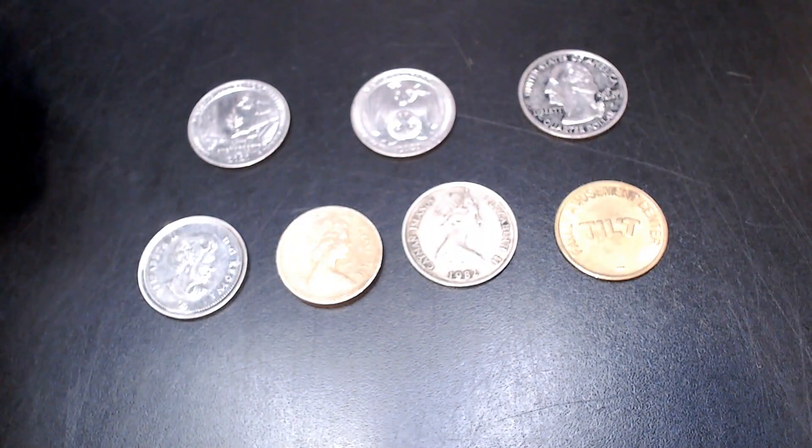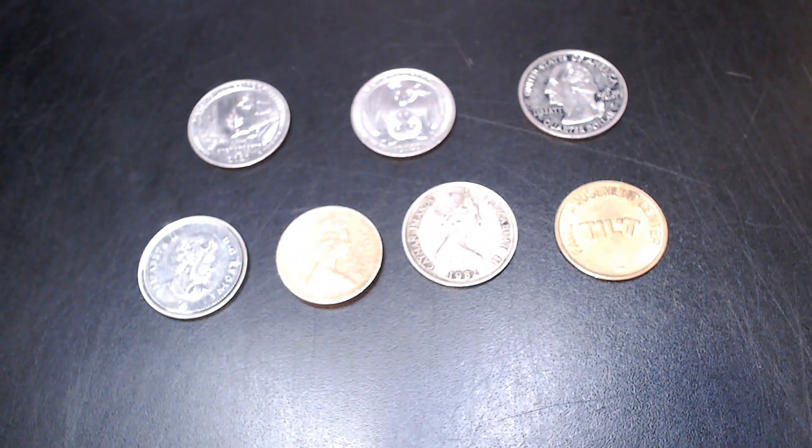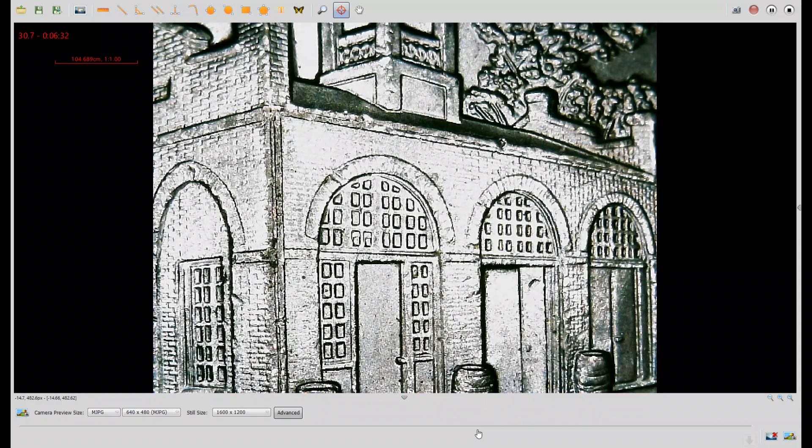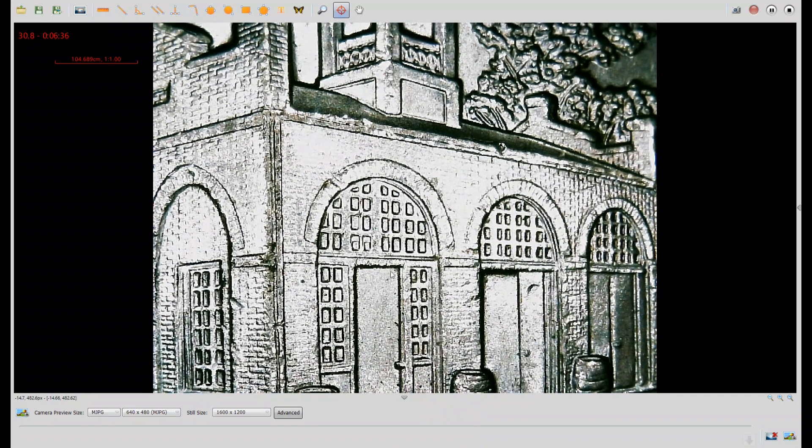I'll be back in a moment with the finds. I'm going to cover four different coins under the scope. The first one here is a 2016 West Virginia Philadelphia America the Beautiful quarter. You'll notice there's doubling here on the windows — it's known as a double windows variety.